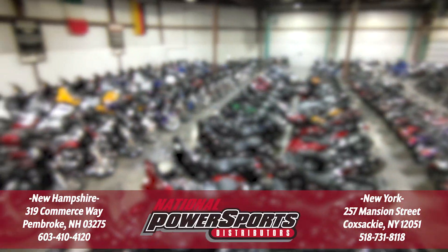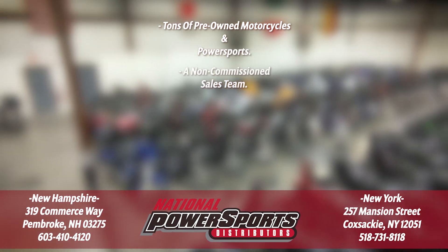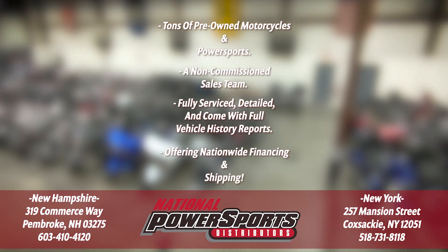We have also purchased the CycleCheck's Vehicle History Report. You can view this report by clicking the link on the right side of the video.